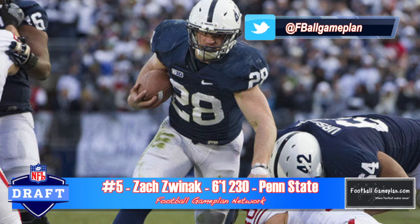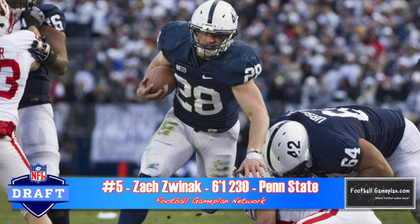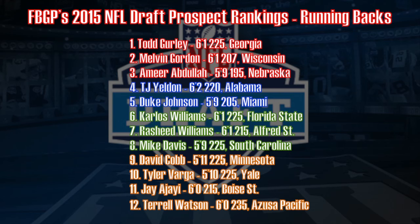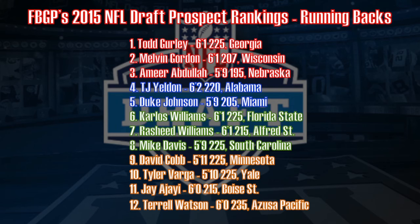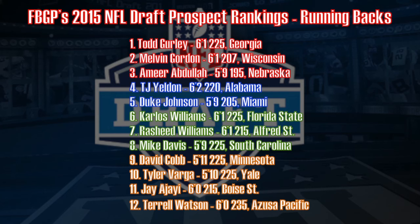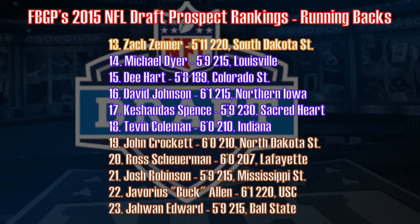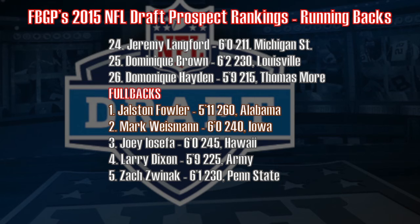Rounding out my top five fullbacks is Zach Zwinick, who I think can also find a home at the next level as a fullback. He carried the ball a lot at Penn State and will make his mark early on special teams. To recap: 26 tailbacks make my list and five fullbacks. Last year, 30 tailbacks made the list, and only five guys crack the top 64. But if you look deep into the fourth, fifth, even seventh round, you can find guys that can be spot starters. I'd feel very comfortable with any one of these guys lining up in my backfield.